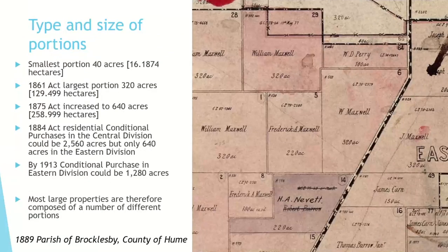The smallest portion was 40 acres. Under the 1861 Act, the largest was 320 acres. The 1875 Act increased that to 640 acres. The 1884 Act increased the central division maximum to 2,560 acres, and the 1913 Act extended the eastern division maximum to 1,280 acres. When doing land or family history, you'll often find that a property is comprised of a number of different portions taken out as conditional purchases or additional conditional purchases at differing times.